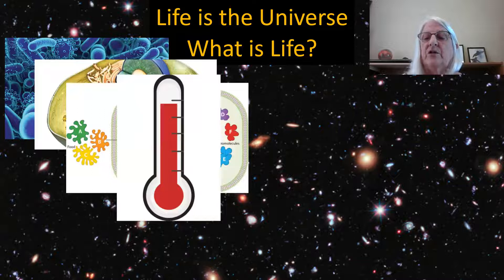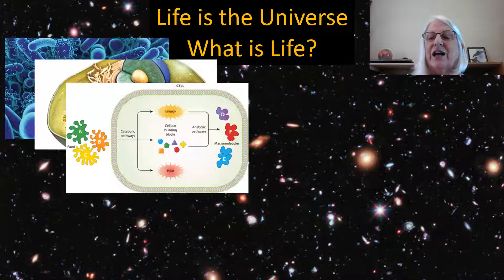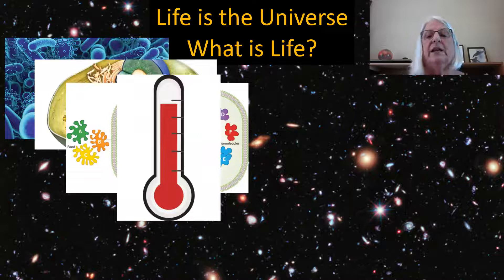Life depends on an enormous number of interlocking chemical reactions which make it possible to do work — such as moving around or catching prey — as well as growing, reproducing, and maintaining the structure of their bodies. Living things must use energy and consume nutrients to carry out these chemical reactions, and the total sum of all biochemical reactions is called metabolism. Living organisms also need to regulate their internal environment to maintain a quite narrow range of conditions needed for the cell to function — this is known as homeostasis.